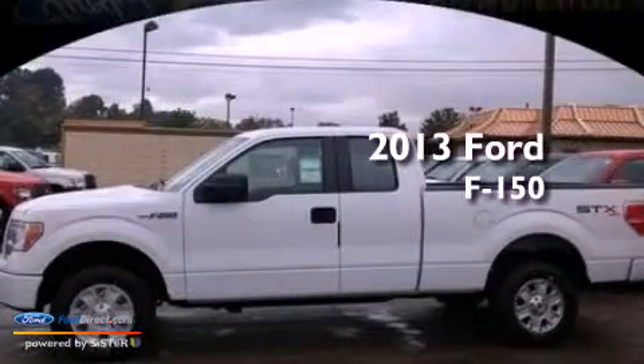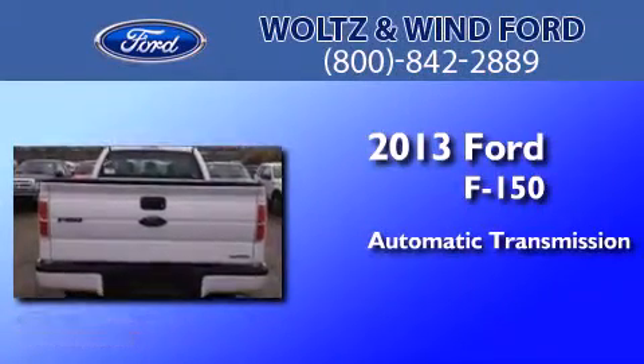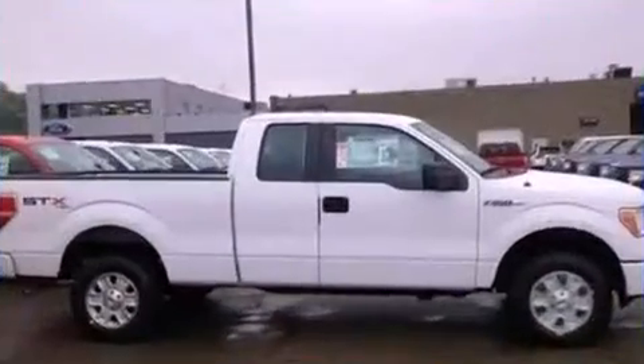This is a brand new 2013 Ford F-150. This truck has an automatic transmission, a 3.7 liter V6, and four-wheel drive.